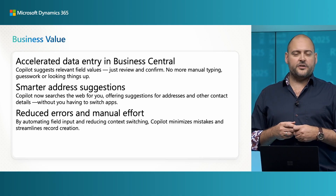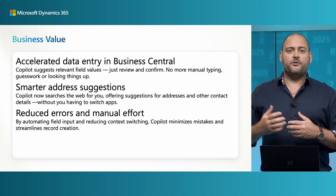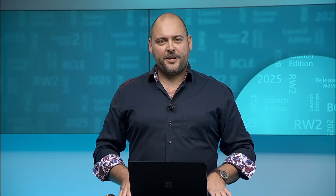With Copilot connected to the web, you no longer need to switch apps just to browse around and come back again to complete those data entry tasks. My name is Mike, and here's a four-minute tour of Copilot's autofill feature and how we've enhanced this in 2025 Release Wave 2.